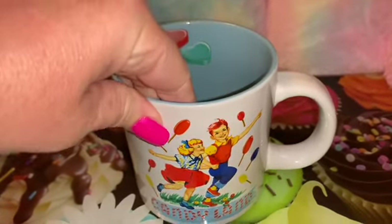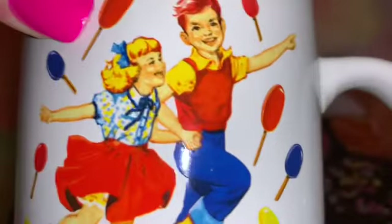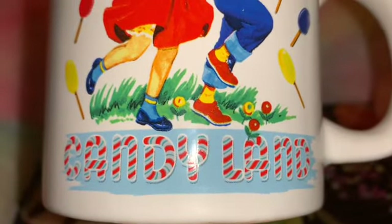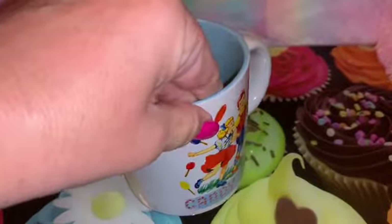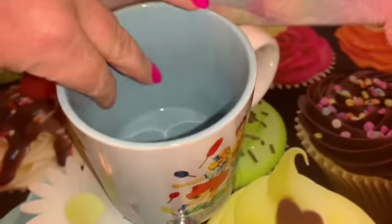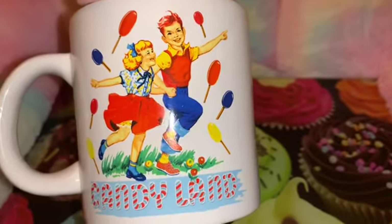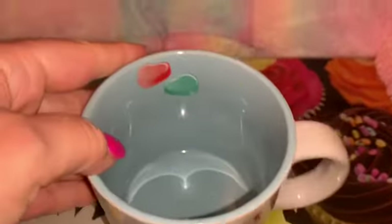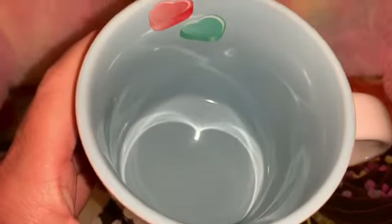I also have this adorably sweet vintage Candy Land coffee mug that I ordered online. We collect Candy Land board games and we just love anything that's Candy Land themed — this was my son's favorite board game when he was little. The print is on the front and back, it's so cute with all the lollipops and the vintage little print. The inside is cotton candy blue and it has two little conversation hearts on the inside as well, just to add to the sweetness. Just truly adorable.